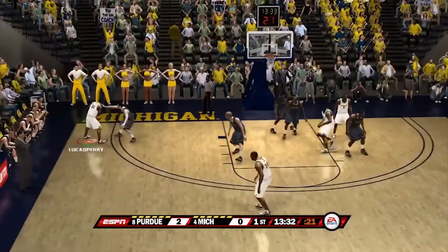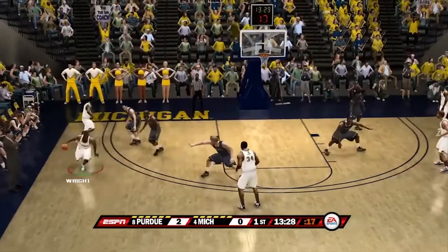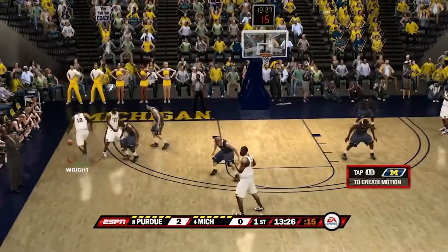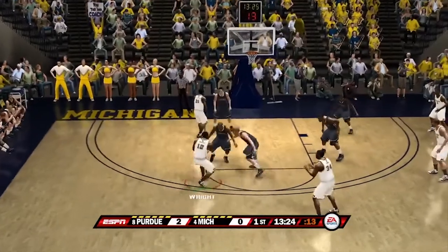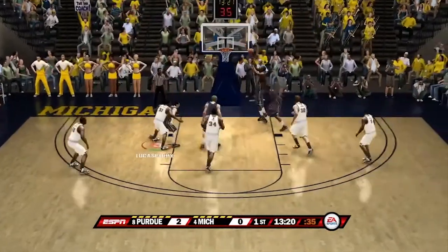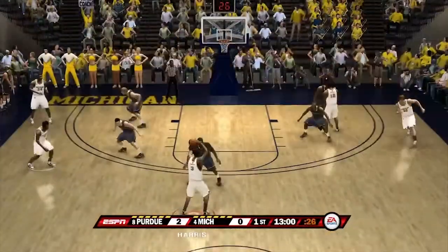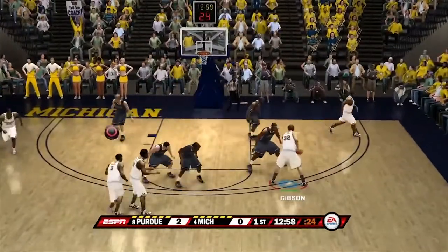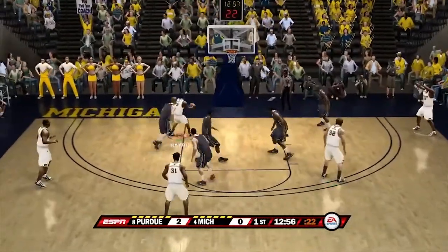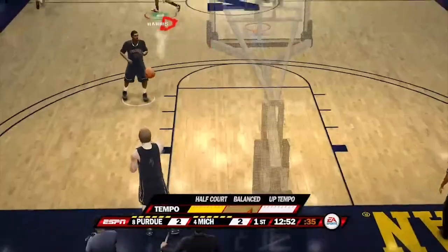Here's Sims, kicks it to Lucas Perry, kicks it down low to Anthony Wright — pump fakes it, takes it back out with the pick and roll. Perry passes down low, pump fakes, goes with a mid-range shot — off the mark. Rebound goes to the Purdue Boilermakers. Harris passes over to Gibson, back to Manny Harris — bucket is good for Michigan as they get their first score of the game.